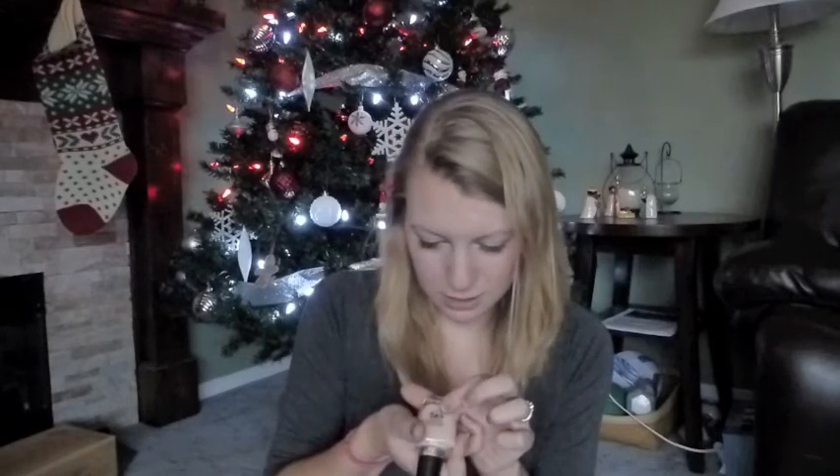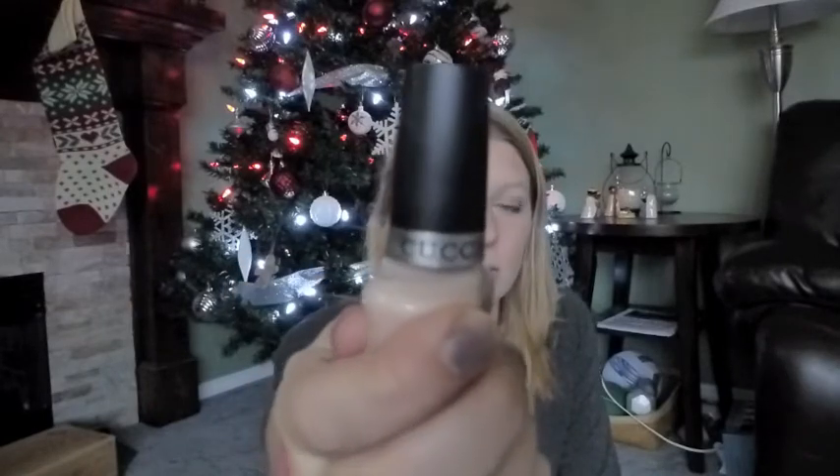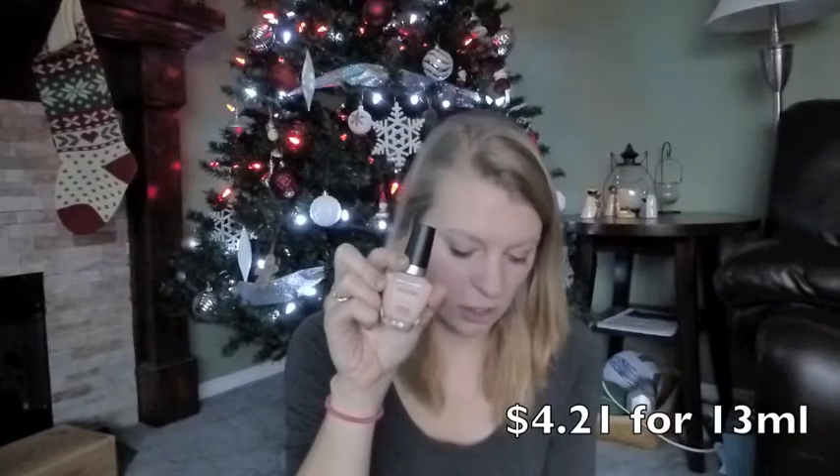Next we have a nail polish. What color is this? 'Gazing in Genoa' — is Genoa in Italy or Switzerland? I know Geneva is in Switzerland, Genoa in Italy. Probably Italy because of the name. And it's just a very nude color. Let's test it on my nails — it's just kind of a clear polish once it's on the nail. Smells like nail polish, as always. This nail polish is full size and it is $421.